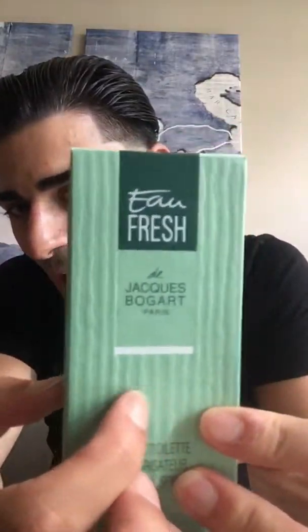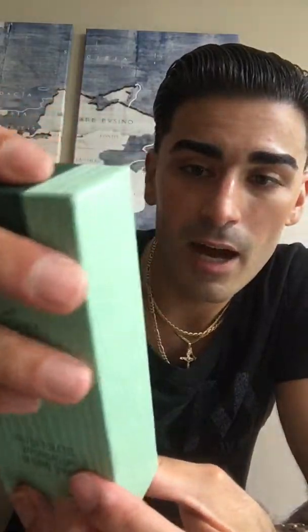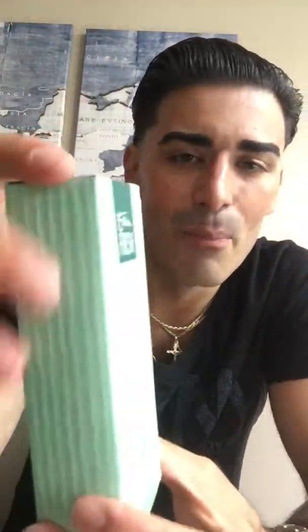Let's take a look at the box and bottle presentation. The box is this really mint green with a ribbed or elevated pattern. It says Eau Fraiche at the top in a darker green, and that pattern goes all the way around onto the back. On the back you have some brand information — it is made in France. The same pattern is on the sides, and on the bottom you have a serial number, barcode, batch information, Eau Fraiche and Jacques Bogart Paris in white lettering. The box almost looks like it's made to resemble the bottle, and it reminds me of Sung Homme as well.